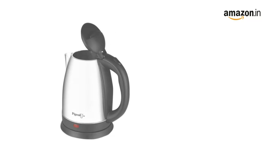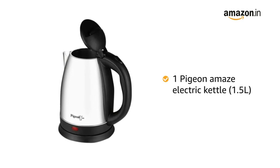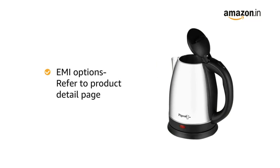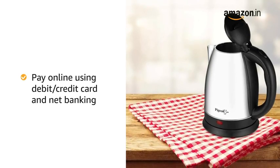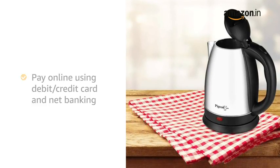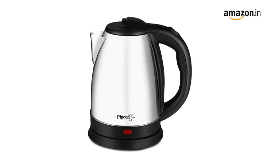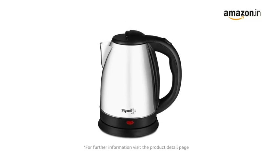Inside the box you will find 1 Pigeon Amaze Electric Kettle of 1.5 liters. The product comes with standard brand warranty. For EMI options, refer to the product detail page. Pay online using debit or credit card and net banking. There is a 10 day return or replacement policy for damaged or defective products. Prime members get free delivery. For further information, visit the product detail page.